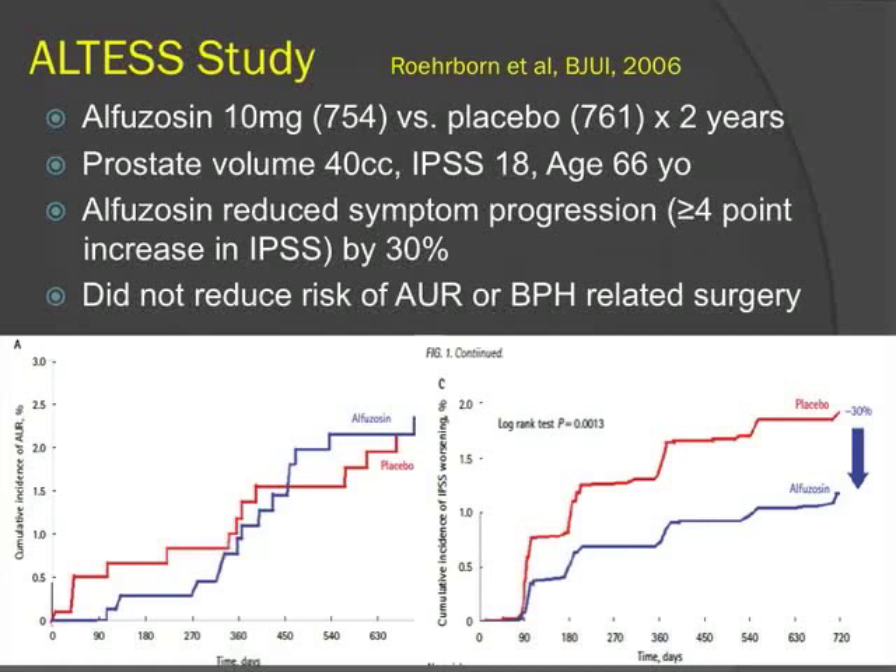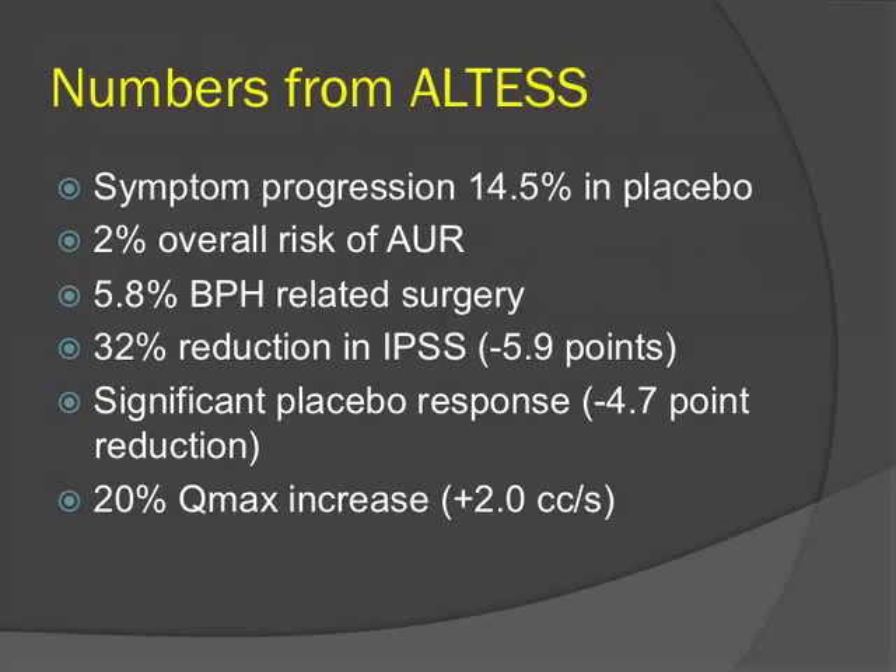The ALTER study showed that alpha blockers do not alter the natural history of disease. About 1,400 patients were randomized to alfuzosin or placebo. Alfuzosin reduced symptom progression — defined as a 4-point or greater increase in IPSS — by 30%, but there was no significant impact on the risk of acute urinary retention or BPH-related surgery. The overall risk of urinary retention was 2%, and 6% of patients required invasive treatment. There was also a significant placebo response, with almost a 5-point reduction in symptom score, a common theme in BPH studies.